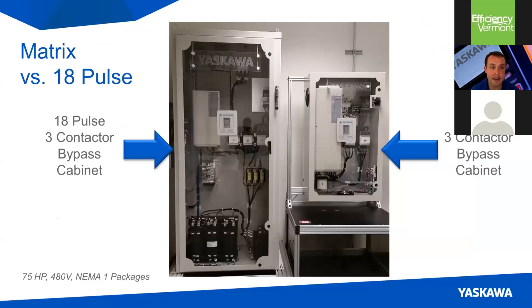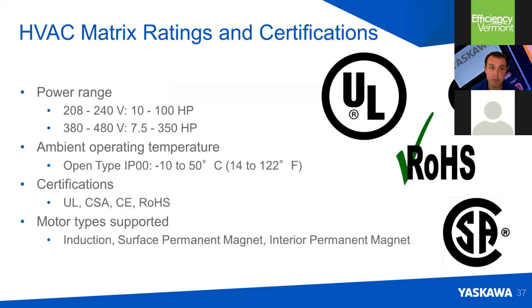Here's a picture of an 18-pulse drive package with a bypass — which is common in HVAC — at 75 horsepower, 480 volt, next to a matrix drive package at our Oak Creek facility just outside of Milwaukee. You can see just from the picture the size difference between the two options, both low harmonic packages. The matrix on the right-hand side is a whole lot smaller and more efficient. The matrix drive is available in the 200-volt class up to 100 horsepower and in the 400-volt class up to 350 horsepower, and it's a globally certified product.